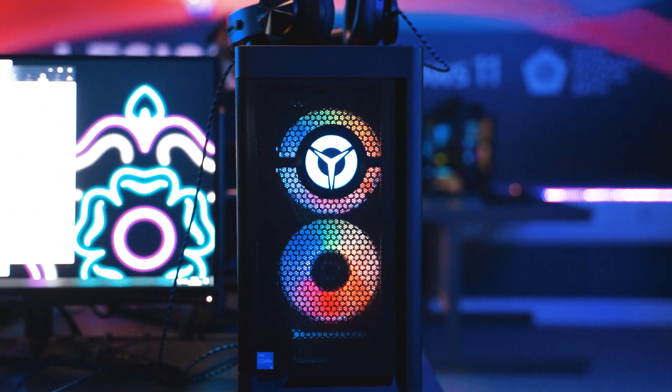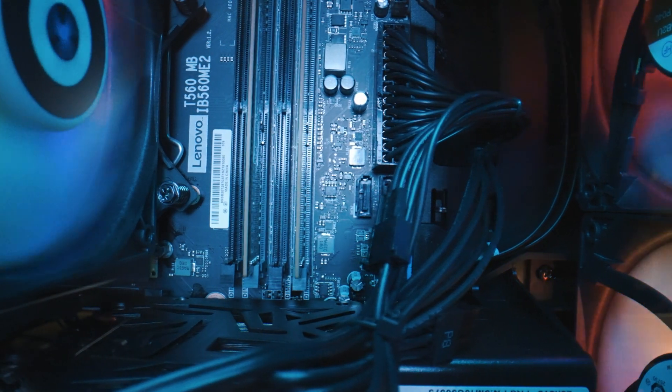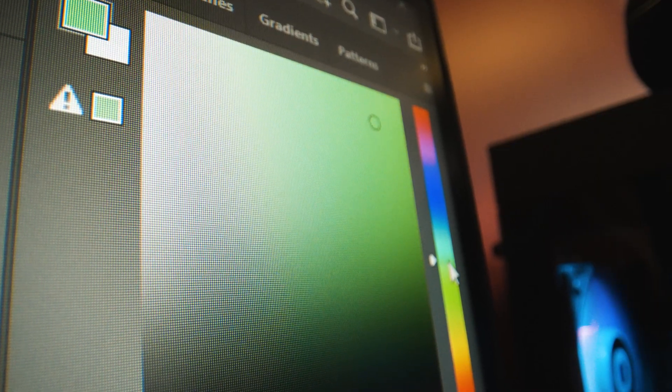We've outfitted the school with 26 of our latest and greatest T5s, Intel processors, ray tracing — the works. These are gaming systems but they're also fantastic for creative things that gamers like to do, as well as just play games.